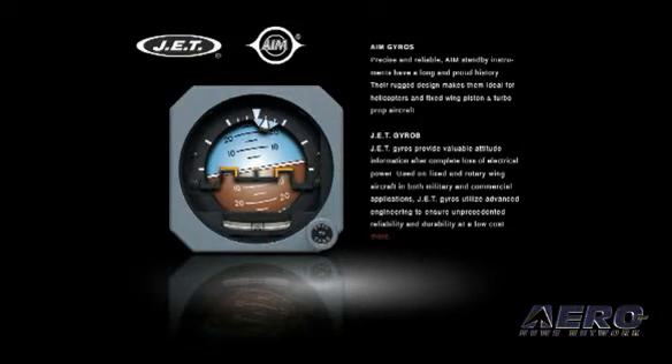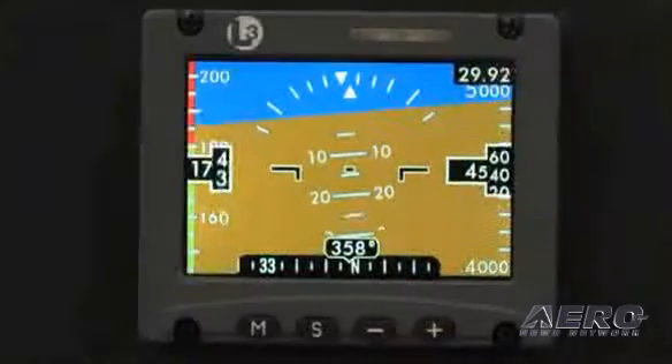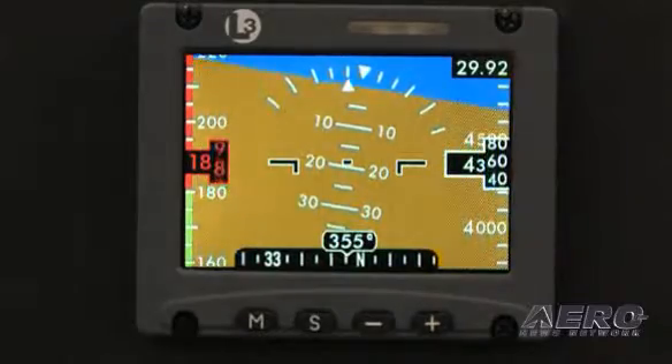How did this unit come about? What was the development cycle like? We've actually been in the standby business for more than 45 years, so we've been working on standbys for a long time. Our GH series of solid-state products is very popular with high-end aircraft, and that has been very successful for years. So we took all of that expertise and technology and wrapped it into this package and made it applicable to the Part 23 aircraft market.